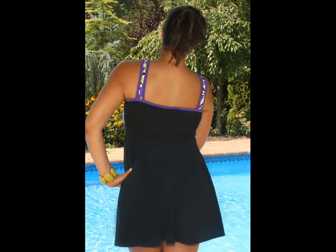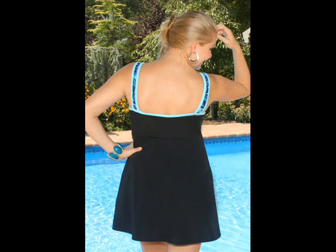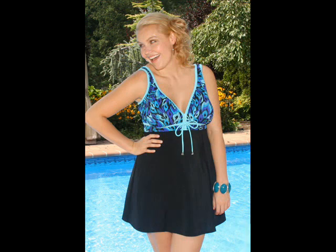The back of the suit goes straight across for a smooth, slenderizing look. You'll feel confident and look stylish in this swim dress. The Zuni Swim Dress has many great features.